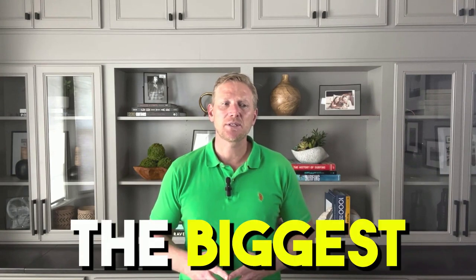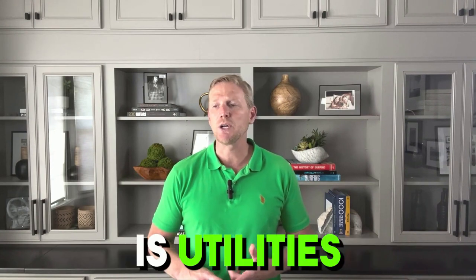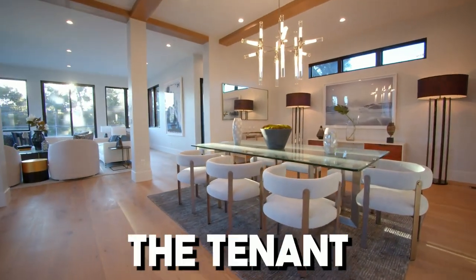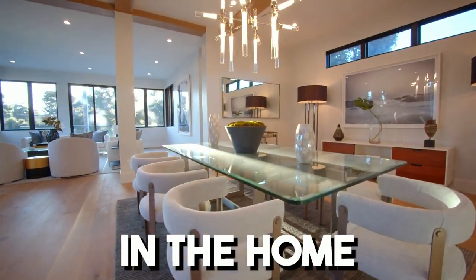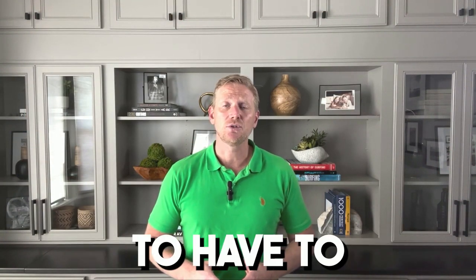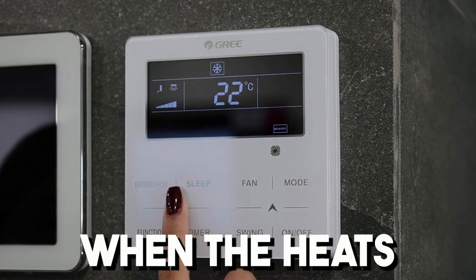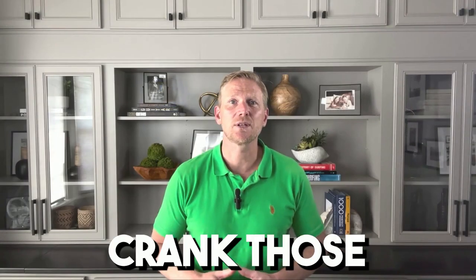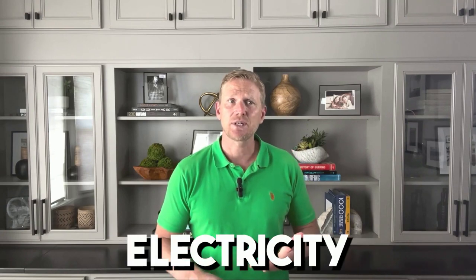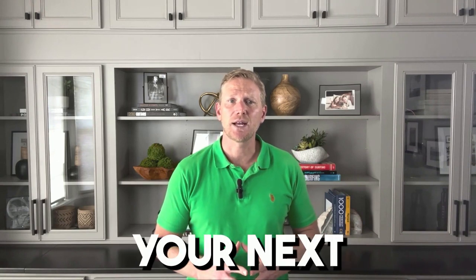After that, probably the biggest expense you're going to experience as an Airbnb or short-term rental owner is utilities. If you have a long-term rental, nine times out of ten the tenant in the home takes care of the utilities — obviously that's not realistic with a short-term rental. You're going to have to keep those utilities in your name and it can get costly, especially in the winter when the heat's going or in the summer when people crank that air down. So just put it into your budget: gas, electricity, water, sewer — that's going to be your next biggest expense.